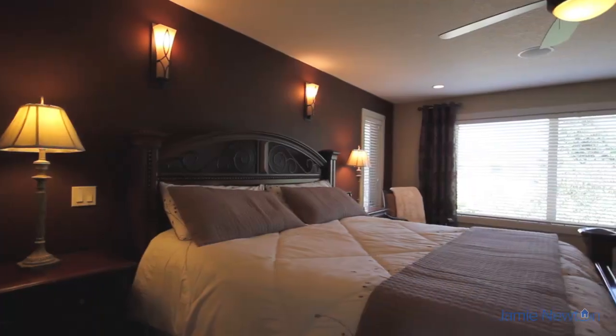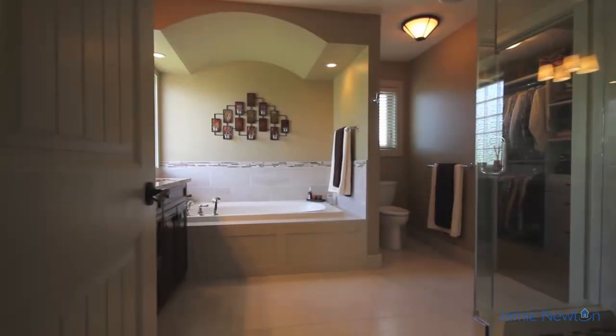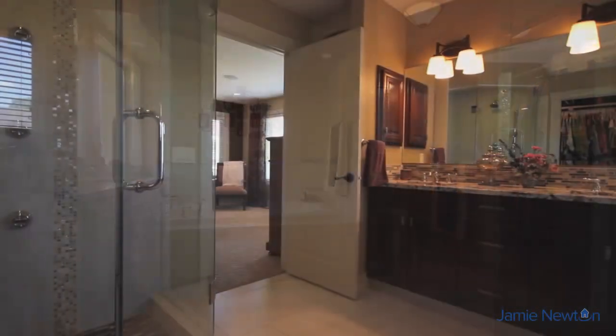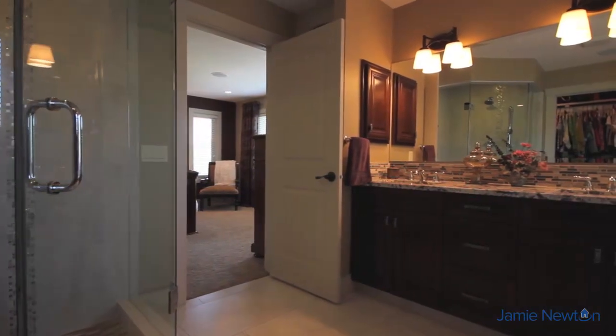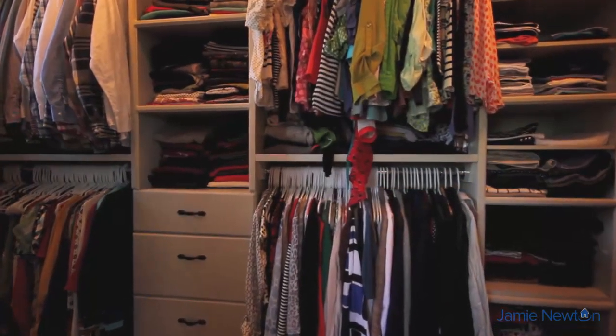Retreat to your spacious, well-lit master bedroom that accommodates a king-size bed. Relax in the five-piece ensuite that features a soaker bath and shower with body fixtures. All upper bedrooms have walk-in closets equipped with motion lighting.